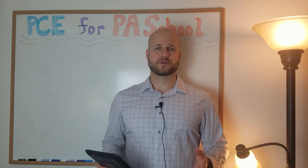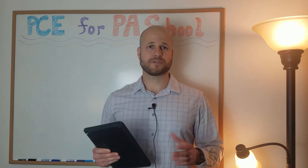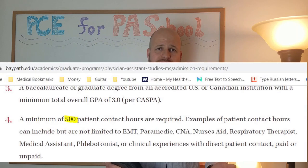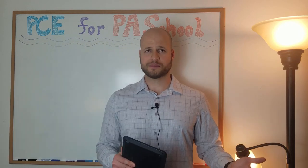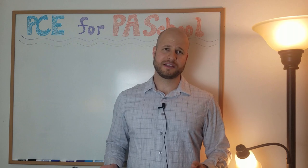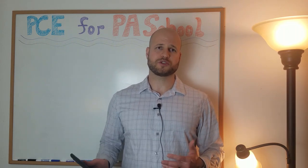Patient care experience, or PCE, is either required or strongly recommended for every American PA program. Some schools, like Bay Path University, only require 500 hours of patient care experience, whereas other programs, like Med-X Northwest, require 2,000 hours. And if you look on their website, they say these are the minimums, but the most competitive applicants usually have much more than this.